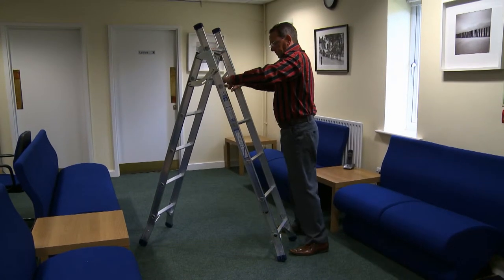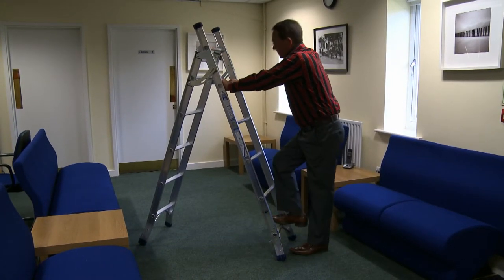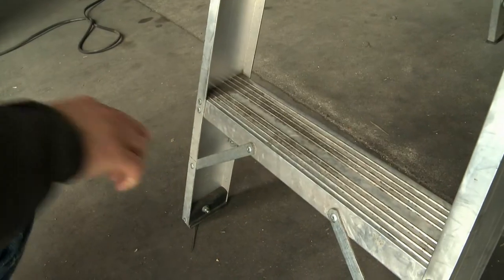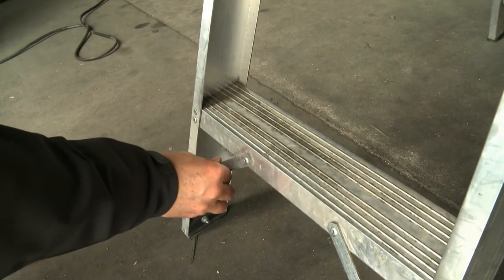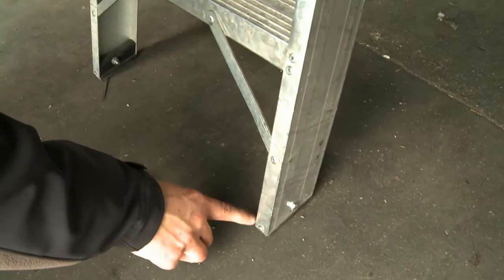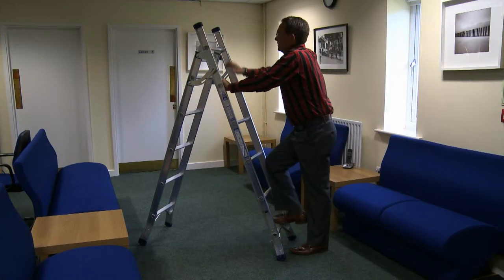Check that the ladder is sound — not wobbly, cracked, dented, deformed, split, frayed, or having sharp edges. Is there any damage to the stiles, the rungs, steps or platform? Are all non-slip feet in position? And is it clean and dry?